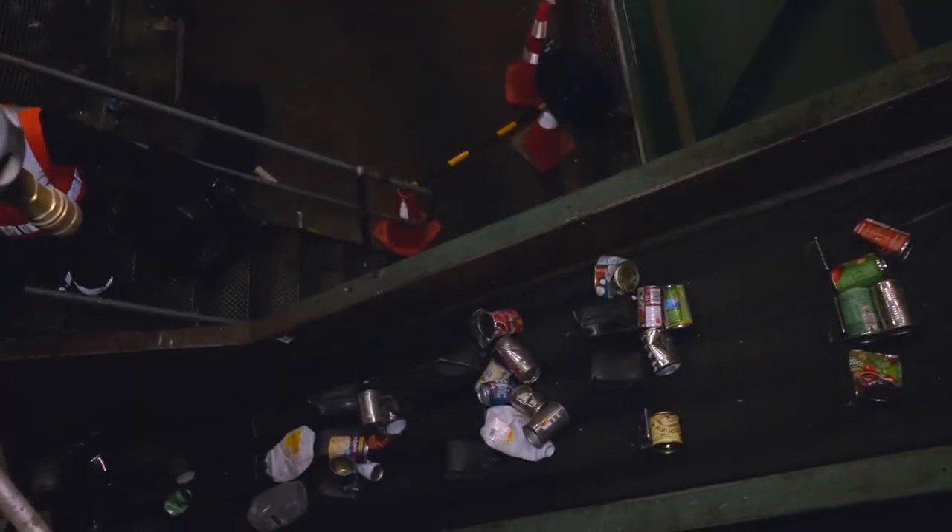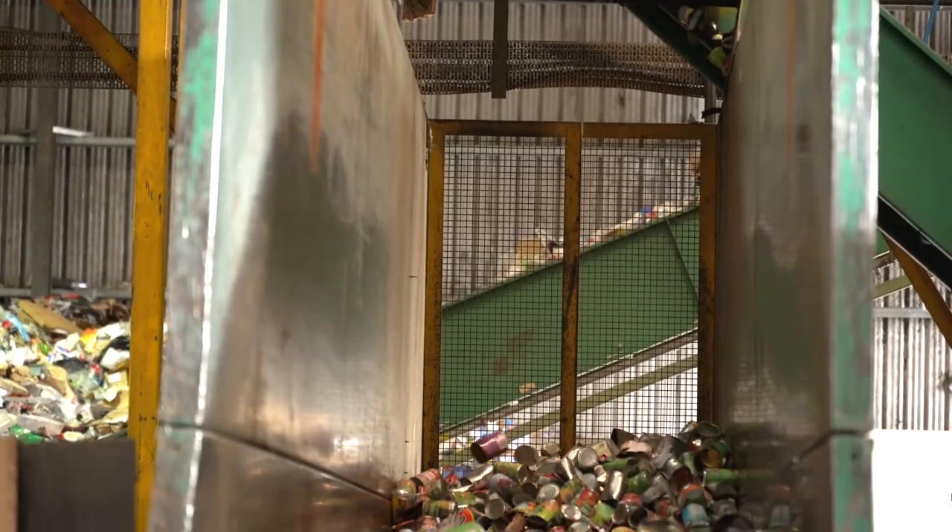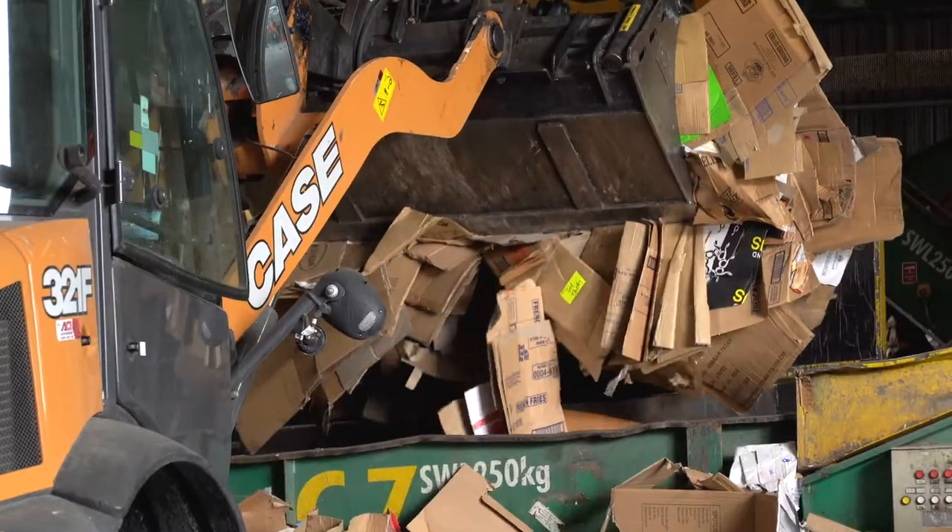Some of the recycling is sorted by machines. For example, magnets pull out the steel cans and cardboard is skimmed off to be baled together.